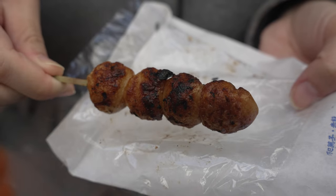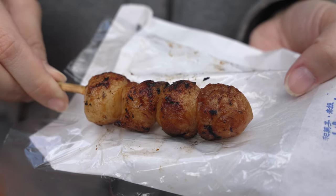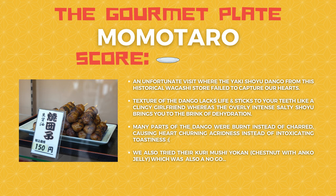On to the second spot — Momotaro's shoyu dango. It's OK. It doesn't reflect what a 150-year wagashi shop would have made. Maybe they are inconsistent, maybe it's their off day. But the texture is not very good, and the flavor is very salty — very very salty and very bitter. I understand that this kind of dango would have a burnt flavor and fragrance, but when it's so burnt and so salty, it's just not very good. It also lacks the dango's natural rice flavor and the fragrance of very good dango. Unfortunately, Momotaro scores a zero on the gourmet plate. You can try it if you've never had dango before and want to try a really old shop. But I probably won't visit them again.